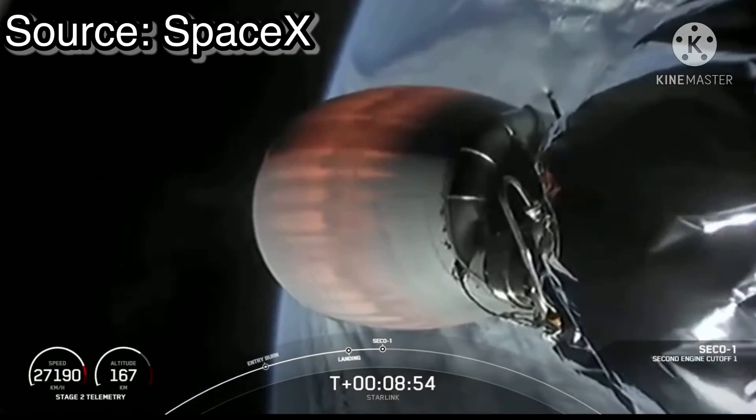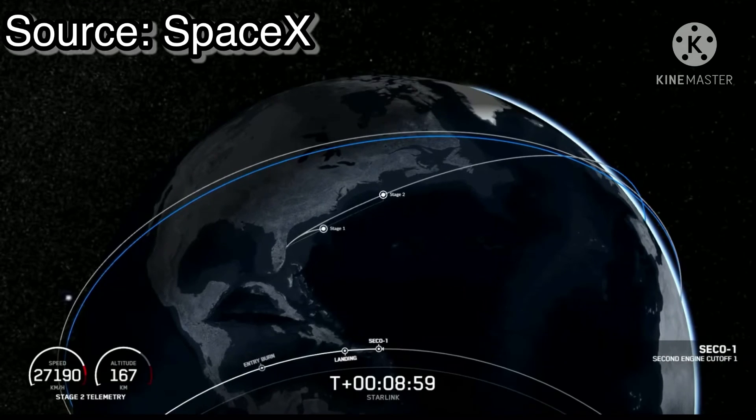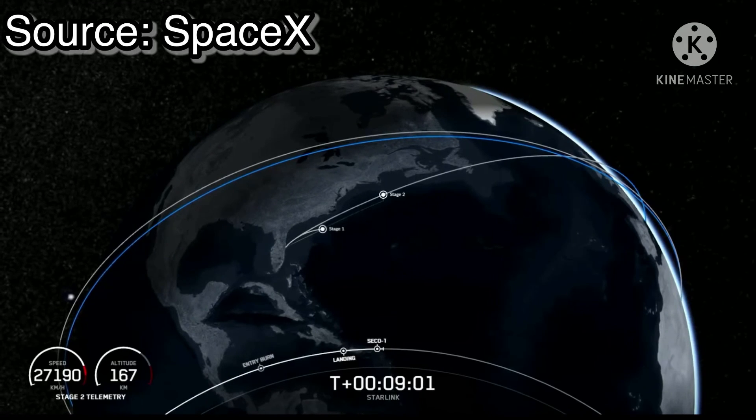And CECO. There's that callout for CECO-1. Waiting for confirmation of good orbit.